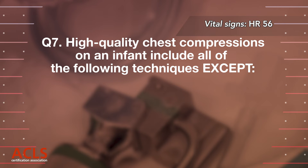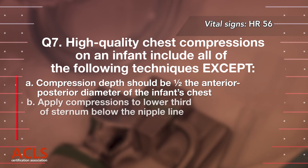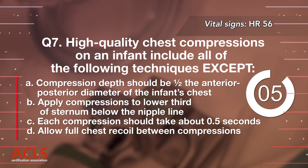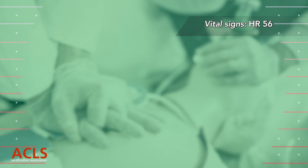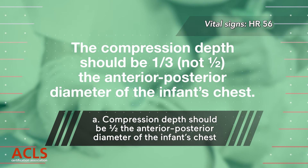Question 7: High quality chest compressions on an infant include all of the following techniques except: A. Compression depth should be half the anterior-posterior diameter of the infant's chest, B. Apply compressions to the lower third of the sternum below the nipple line, C. Each compression should take about 0.5 seconds, D. Allow full chest recoil between compressions. Correct answer A. The compression depth should be one-third, not half, the anterior-posterior diameter of the infant's chest.